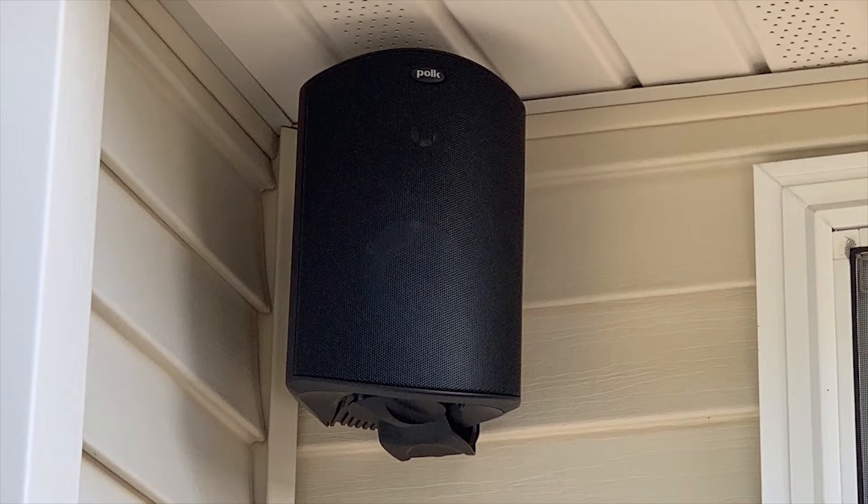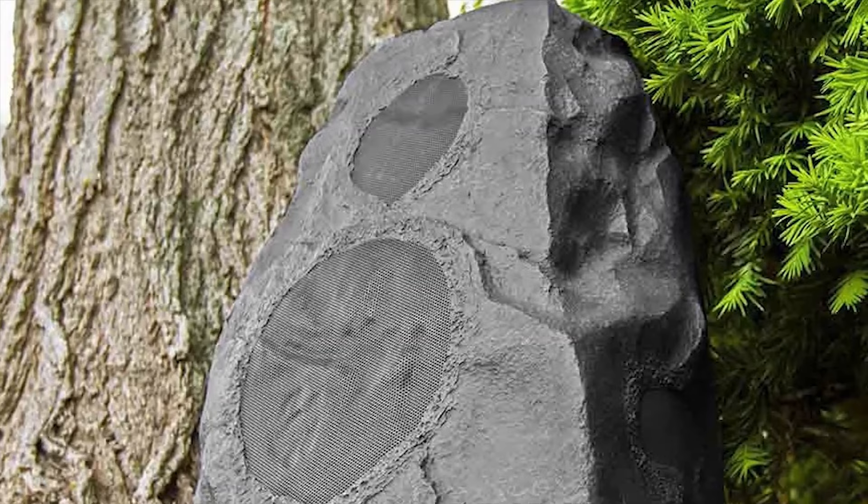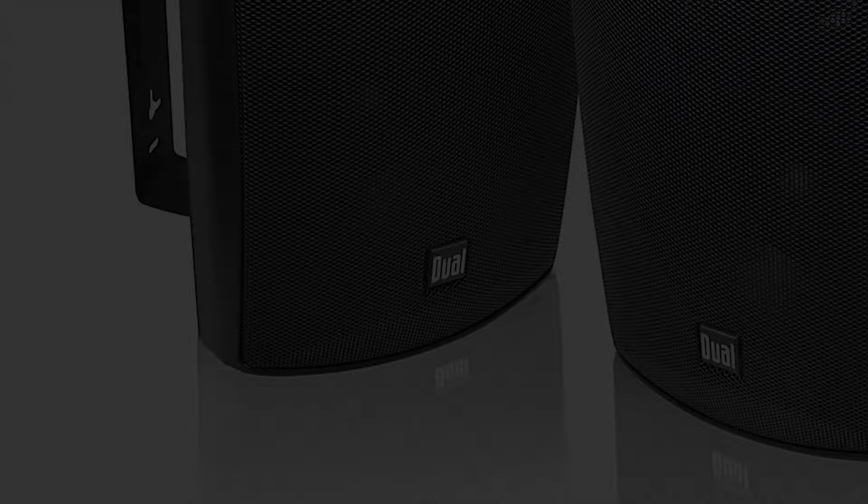Are you tired of carrying around your Bluetooth speaker every time you want to entertain your friends and family outdoors? Well, you're not alone. Outdoor patio speakers are an excellent permanent solution that will make your life so much easier. With a good pair of patio speakers, you can impress your friends and get excited to spend more time outdoors.